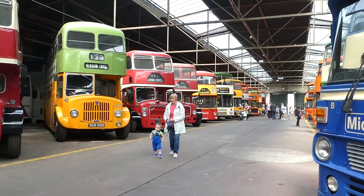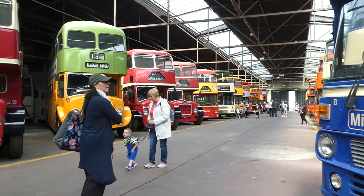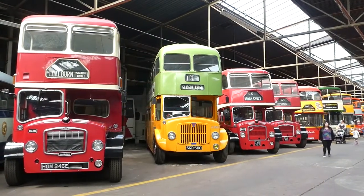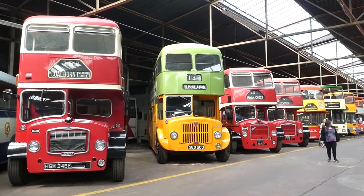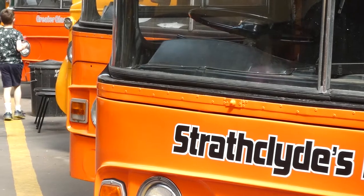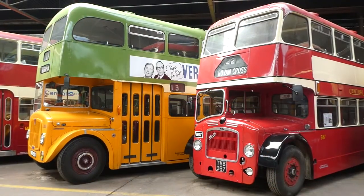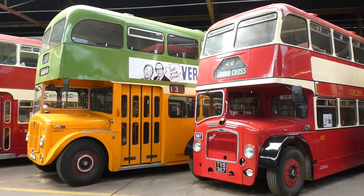I hope you've enjoyed this wee wander around the bus garage. If it's brought back any memories for you, then let me know in the comments section. Share any interesting stories you've got about the buses — I'd love to hear them. You can also get in touch via the social media pages. You'll find Astonishing Glasgow on Instagram and Facebook, where you'll also find extra photographs and extra details from my days out.